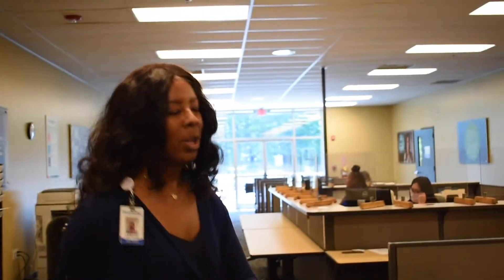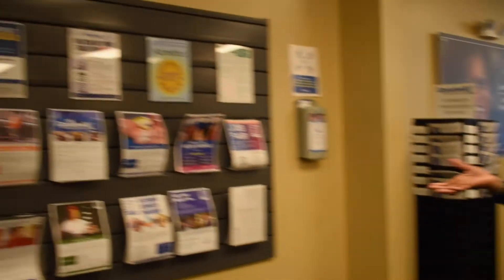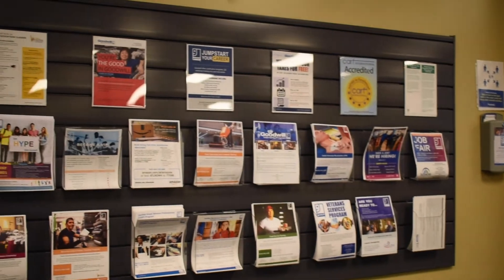Normally when you come to the Career Center, people come in looking for a job, but sometimes they come in and they find out that we have training, which is our training board over here, where it has the list of programs and the description of those programs.